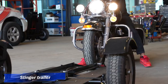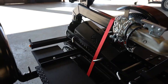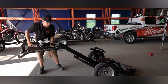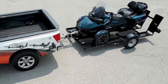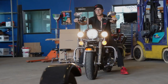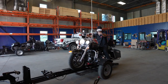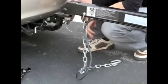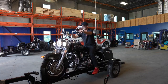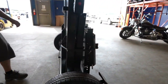8. Stinger Trailer. A stinger trailer is a type of trailer typically used for towing vehicles. It features a specialized attachment called a stinger, or stinger hitch, that extends from the rear of the towing vehicle. This stinger attaches to the front of the vehicle being towed, allowing it to be lifted off the ground and pulled behind the towing vehicle. Stinger trailers are commonly used by towing companies, car dealerships, and individuals who need to transport vehicles over short or long distances. They are especially useful for towing cars that cannot be driven due to mechanical issues, or for transporting multiple vehicles at once. Stinger trailers come in various sizes and configurations to accommodate different types of vehicles and towing needs.